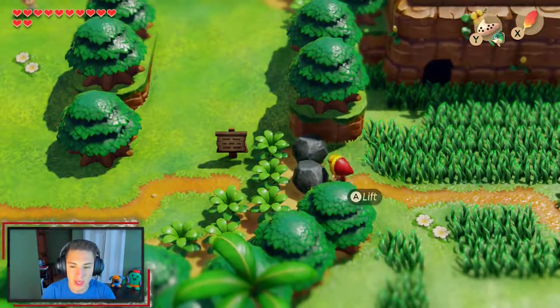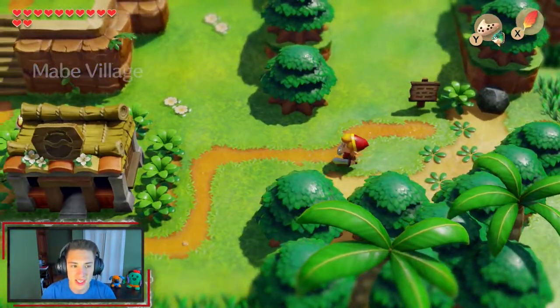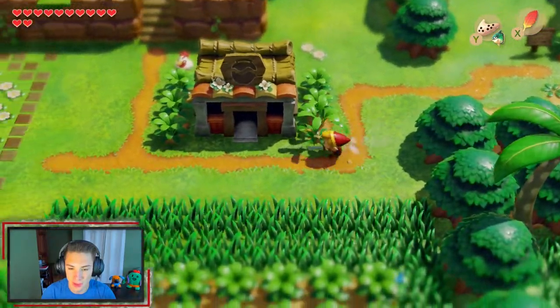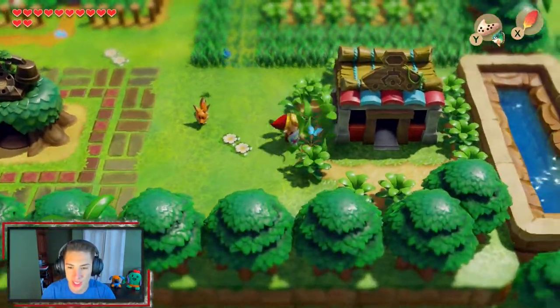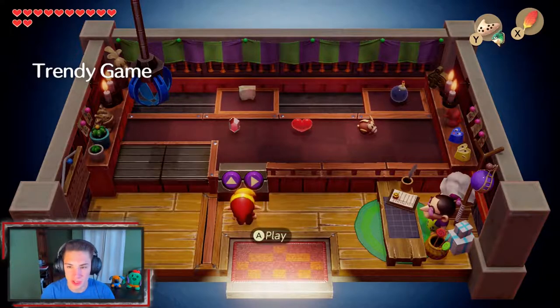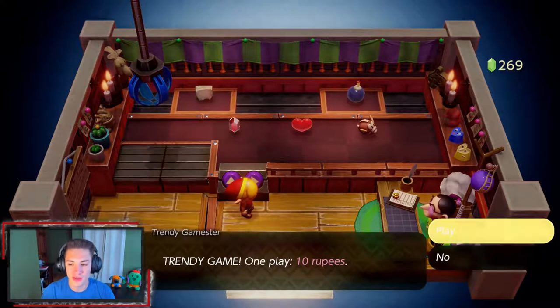We're fast traveling over there and doing a little Pegasus Boot run. I hope we can get the blue tunic later — that'd be sick. We're making our way all the way down here, chomping up all this grass, and heading inside — it's called the Trendy Game Shop. We want to get that Cheap Cheap figure right there.